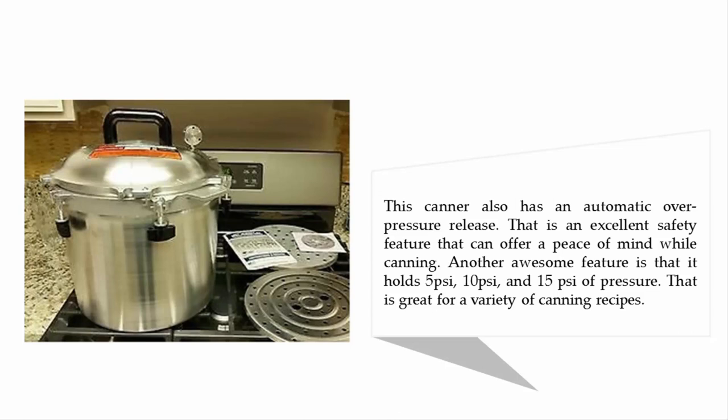This canner also has an automatic over-pressure release, which is an excellent safety feature that can offer peace of mind while canning. Another awesome feature is that it holds 5 psi, 10 psi, and 15 psi of pressure, which is great for a variety of canning recipes.